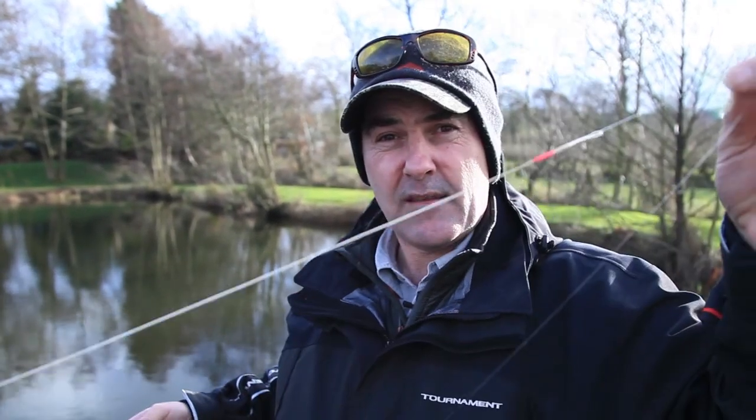So we've got about the rod length of line out and that's all I'm going to do is just lay it on the water. This is the hardest part about fly fishing — you've got to get a basic cast right before you go out fishing. Before you even start casting, protect the eyes.